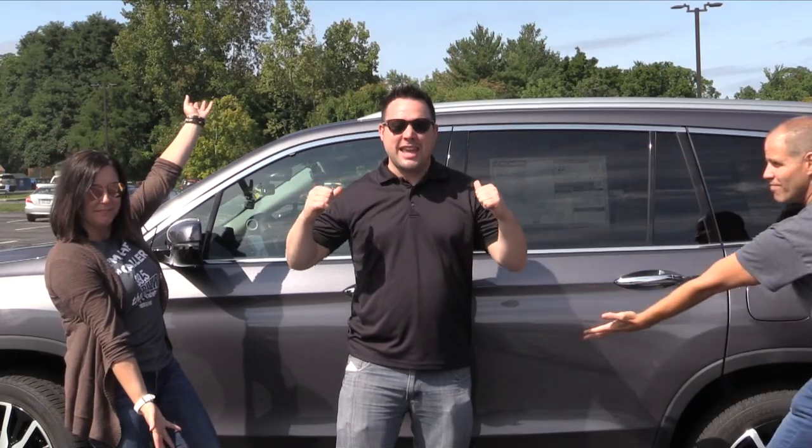Today we'll be driving a brand new 2019 Honda Pilot. This thing is the Touring Edition — it practically drives itself. It's got captain chairs. Why don't you check out this short little clip.